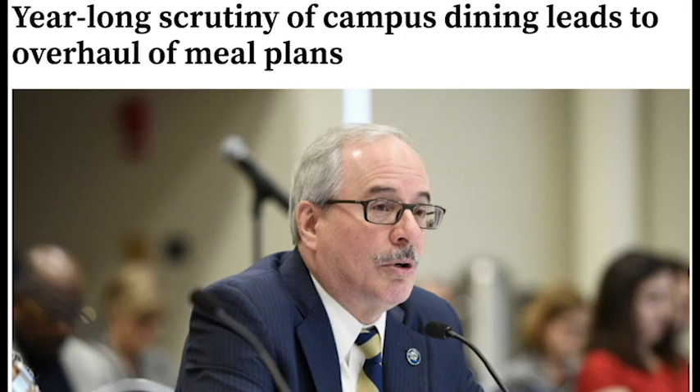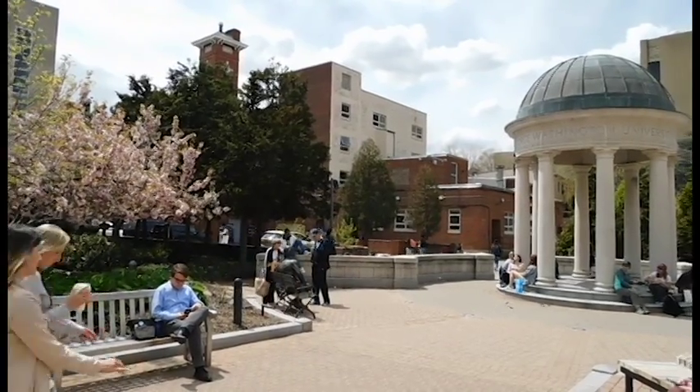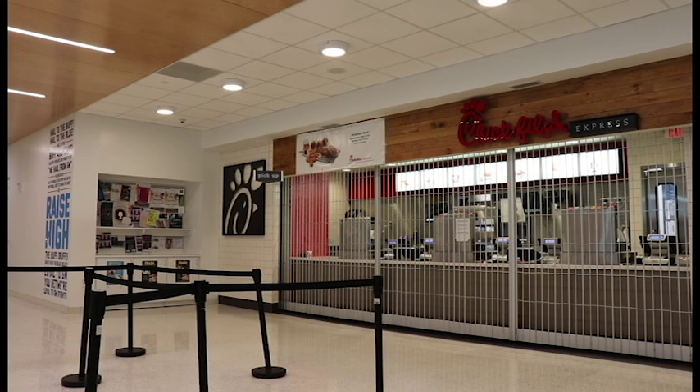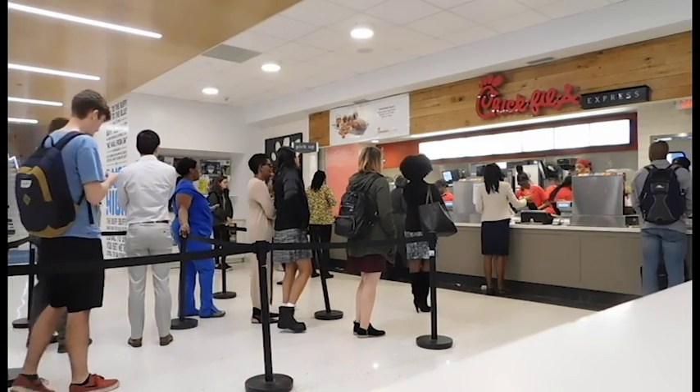There has been a rise in complaints from the student body regarding not having enough money on their cards to sufficiently buy food throughout each semester. According to a 2018 article in the GW Hatchet, a student-run newspaper, the dining plan doesn't allow students enough money to eat a healthier, adequate diet each semester. After a change to the plan in 2016, students reported that running out of dining cash was still a norm.